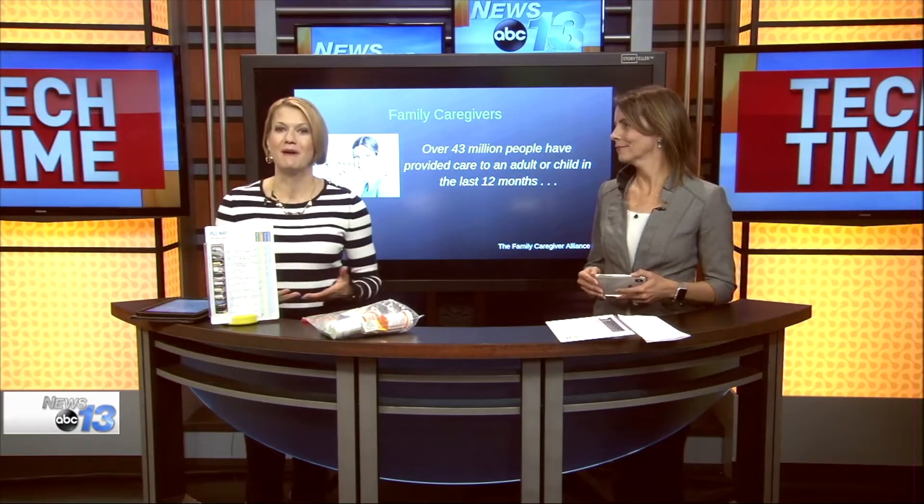Caring for an aging parent is a privilege but stressful. An app can help the family care team with communication and even provide some consistent care for the patient. Technology consultant Francie Black is here to show us how it works.